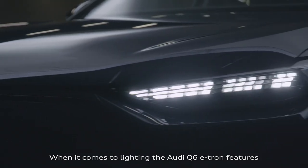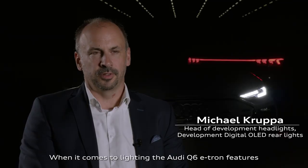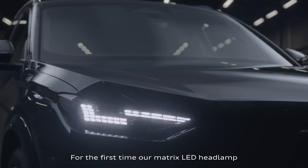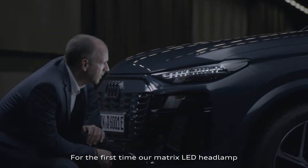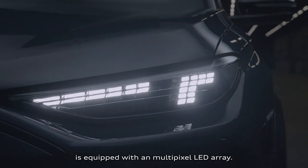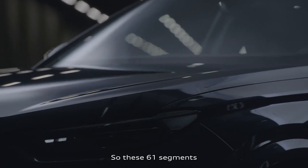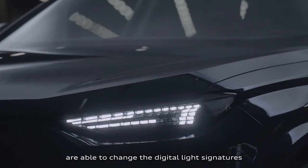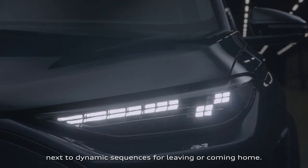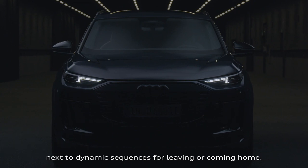When it comes to lighting, the Q6 e-tron features a range of highlights and innovations. For the first time, our Matrix LED headlamp is equipped with a multipixel LED array. The 61 segments are able to change the digital light signatures in the daytime running light, next to dynamic sequences for leaving or coming home.